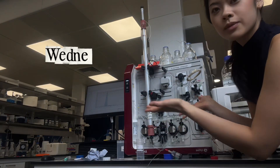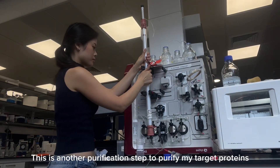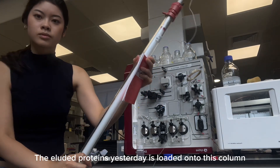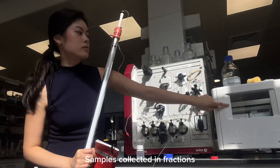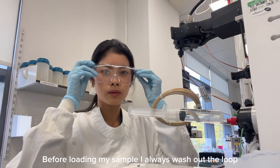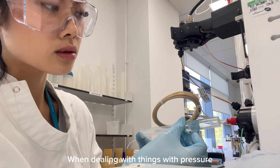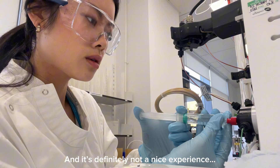It's Wednesday and I'm starting early again today because it's SEC or gel filtration day. This process is another purification step to purify my target proteins, and the eluted proteins from yesterday will be loaded onto this column and will be eluted based on their size. Before loading my sample on, I always wash out the loop with water and the corresponding buffer. It's very important to wear your safety goggles when dealing with things under pressure because I've been splashed by my buffer before and it's definitely not a nice experience.